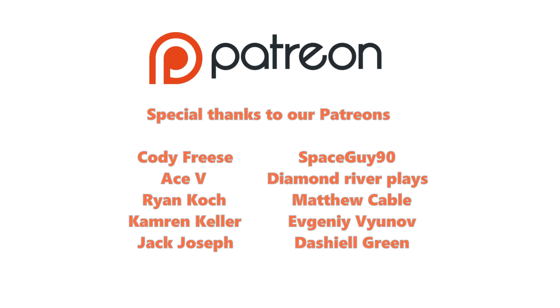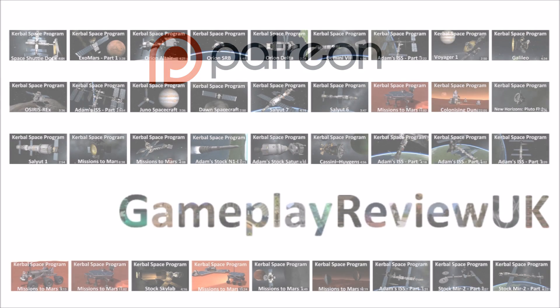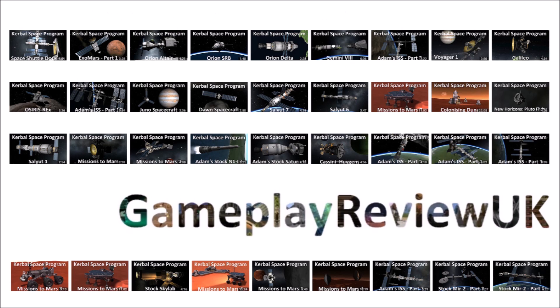I truly hope you have enjoyed my videos. They do take more and more time for me to produce, so please do consider supporting me on Patreon so I can focus on providing the best content I can. Please share and like this video, and if you do subscribe, do remember to hit the bell icon.